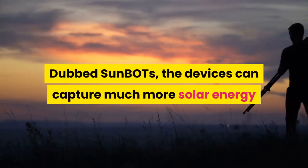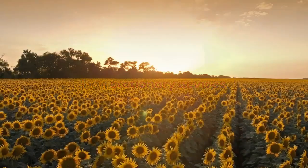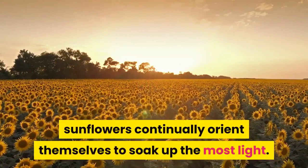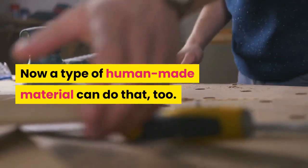Dubbed Sun BOTs, the devices can capture much more solar energy than stationary devices. As the sun moves across the sky, sunflowers continually orient themselves to soak up the most light. Now a type of human-made material can do that too.